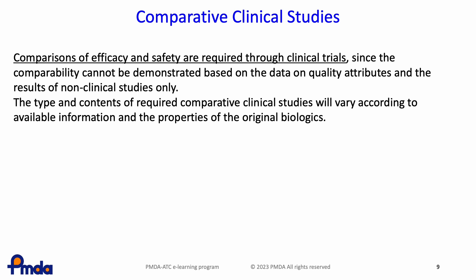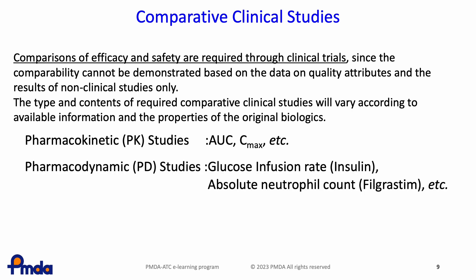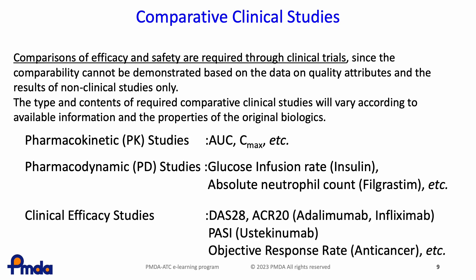The type and contents of required clinical studies will vary according to available information and the properties of the original biologics. Pharmacokinetic (PK) studies are conducted to compare PK parameters such as AUC and Cmax between biosimilar and original biological products. Pharmacodynamic (PD) studies are conducted using PD markers that reflect the therapeutic effect. Clinical efficacy studies are conducted using endpoints reflecting the therapeutic effect on the patient, referring to the endpoints of the Phase III study of the originator.